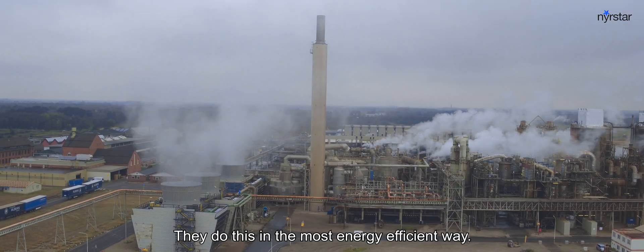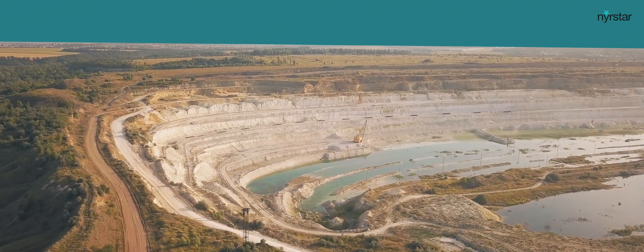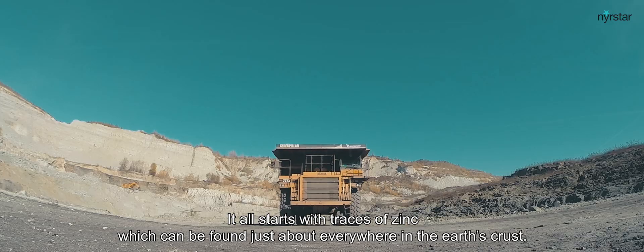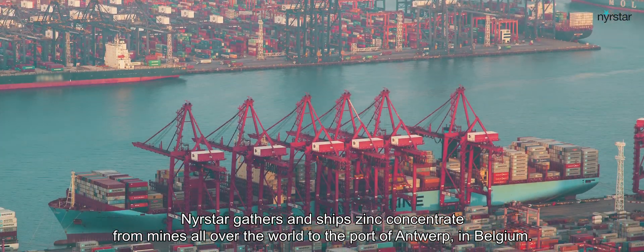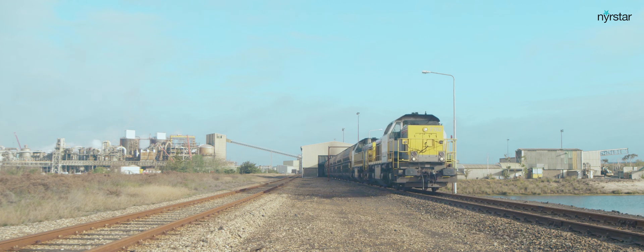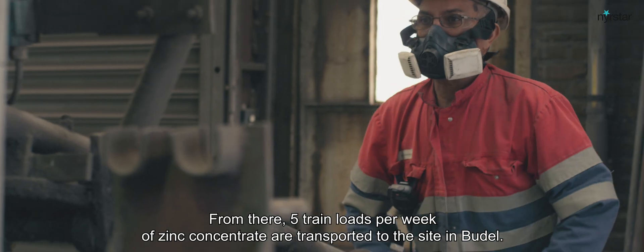They do this in the most energy efficient way. How is zinc produced? It all starts with traces of zinc which can be found just about everywhere in the Earth's crust. Nierstar gathers and ships zinc concentrate from mines all over the world to the port of Antwerp in Belgium. From there, five train loads per week of zinc concentrate are transported to the site in Budel.